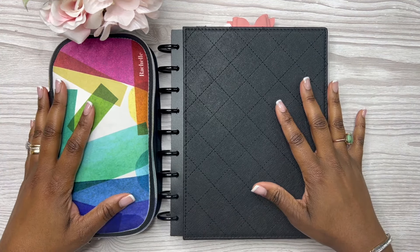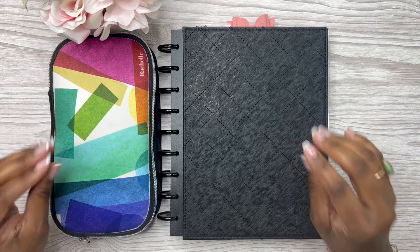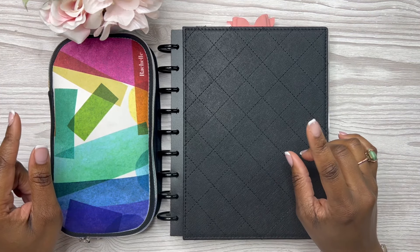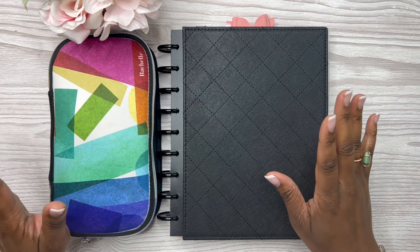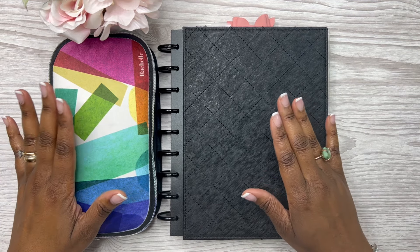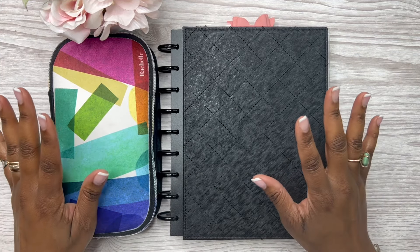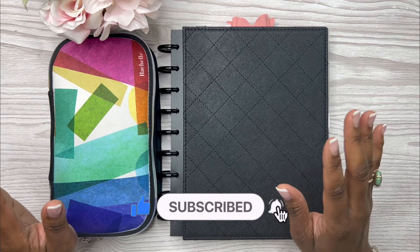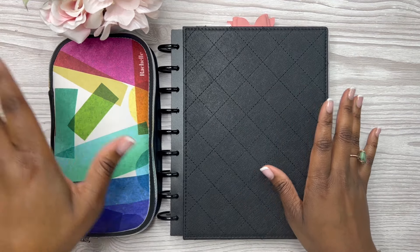We're getting back into budgeting, cash stuffing, weekly expense tracking — all things budgeting. If those are things that you're interested in, please consider subscribing to my channel and becoming a part of my online community. If you are new, welcome; if you are a return subscriber, welcome back — thank you for your continued support.